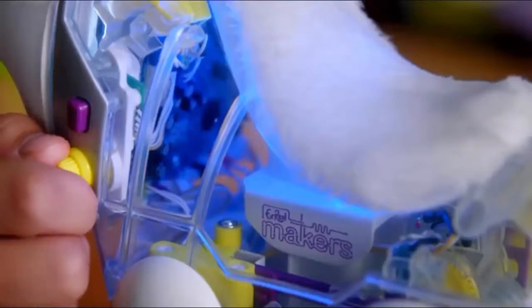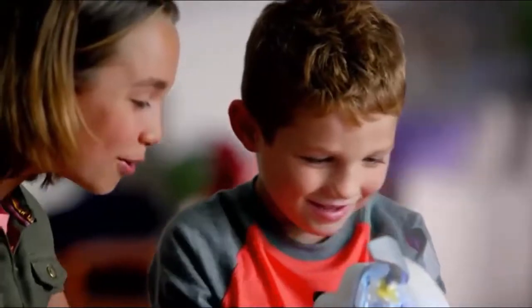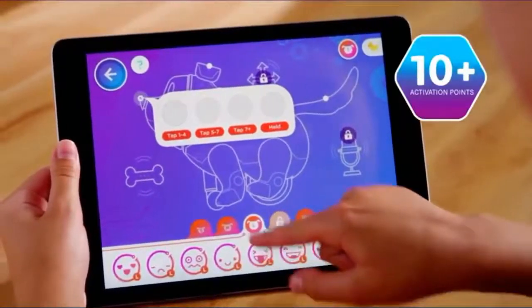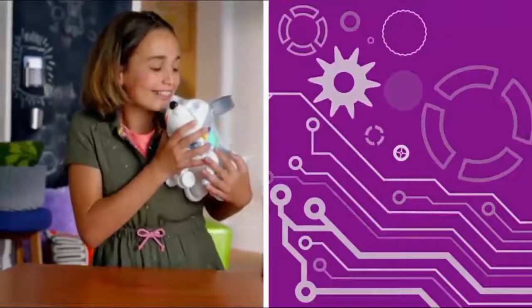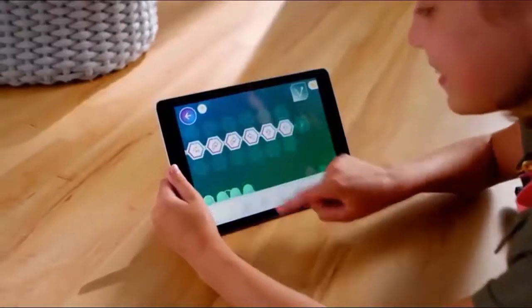Just turn the dial to pick a personality and watch Protomax come to life. Then with the app, my kids can code their ultimate pup. By programming Protomax's responses to 10-plus activations, Protomax encourages kids to use their imaginations and their brain power — so it's fun, and they get an intro to coding.